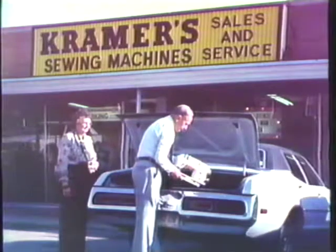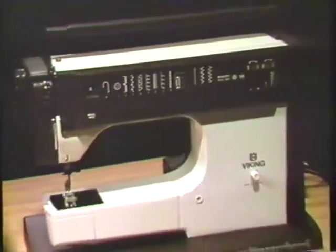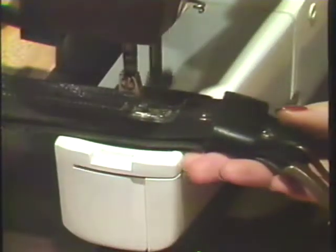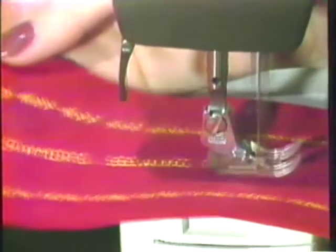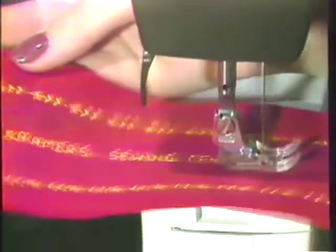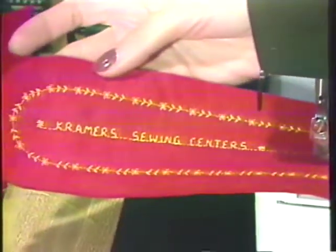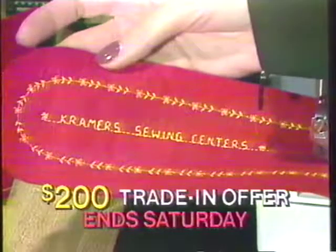This is trade-in week at Kramer's Sewing Centers. Now is the time to trade in your old sewing machine on the new computer Viking — the sewing machine that's so unique it even writes. This week only, your old sewing machine, regardless of its condition, is worth a minimum of $200 in trade toward the new computer Viking. That's right, Kramer's Sewing Centers will give you at least $200 for your old sewing machine when you purchase the new computer Viking. You have to see it to believe it. So bring your old sewing machine to Kramer's now during $200 trade-in week. $200 trade-in offer ends Saturday.